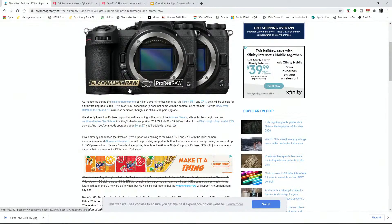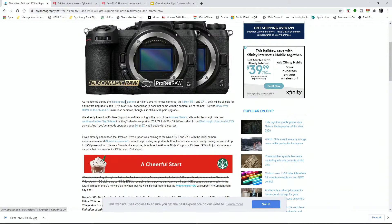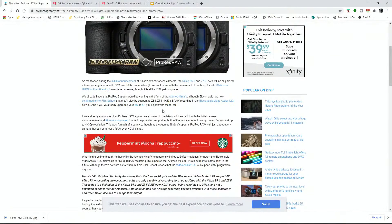I'm going to read the article quickly. As mentioned during the initial announcement of Nikon's Z6 and Z7 II, both will be eligible for a firmware upgrade to add RAW over HDMI capabilities — it does not come with the camera out of the box. And as with the previous model, it is still a $200 paid upgrade. Quick correction: you still have to pay $200 to get ProRes RAW.